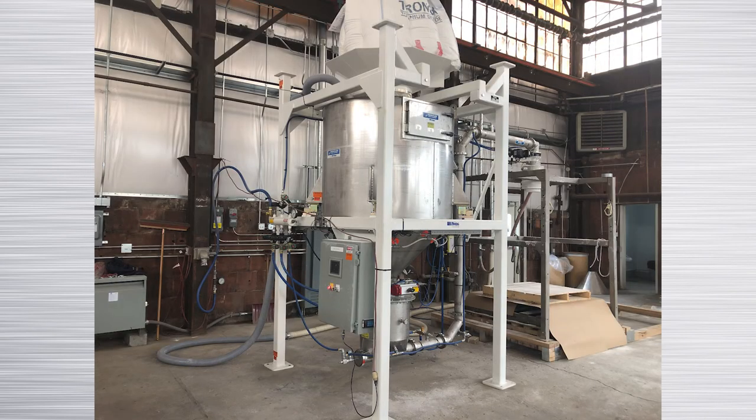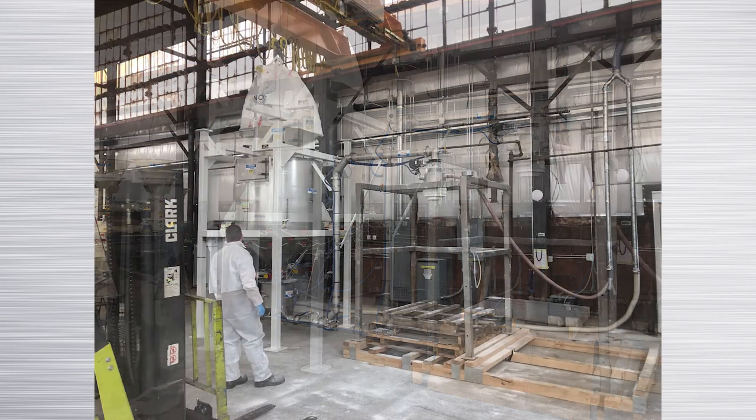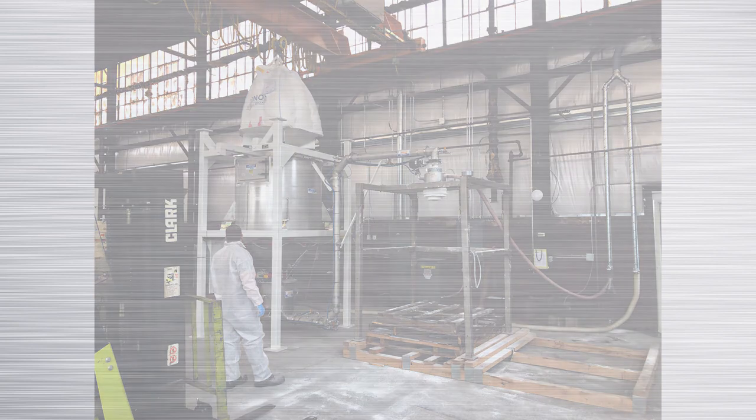With the capabilities Young Industries has to offer, we were able to prove the capabilities of the system before it was installed in our customer's process. Since initial installation and startup, this system has been operating within the parameters developed during the testing stage.